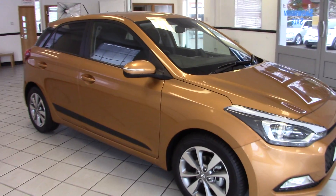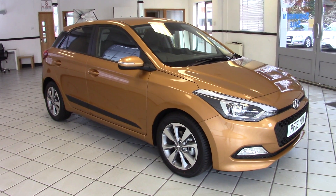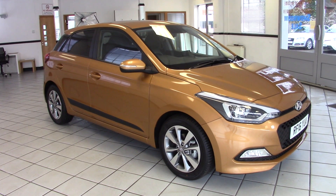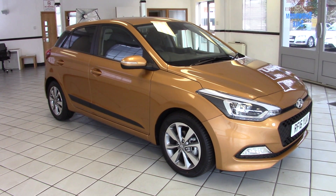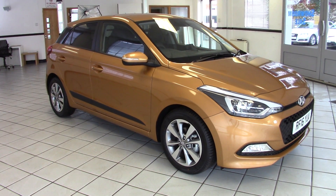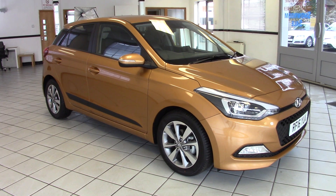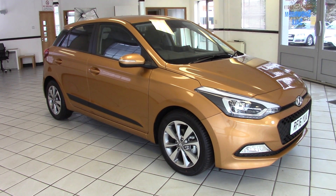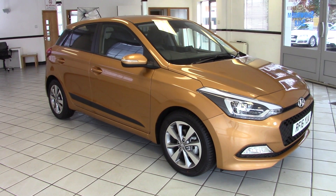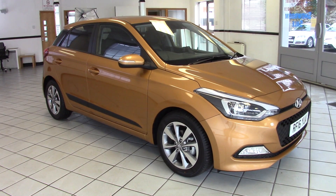So there's a very smart i20 1.2 Premium Blue Drive with just the delivery mileage on it, 2016 registered, with manufacturer's warranty through until 2021. It offers a great saving over the cost of a brand new vehicle. A variety of finance options are available, so please contact us via the website for more information and to arrange a test drive. Thanks for watching.